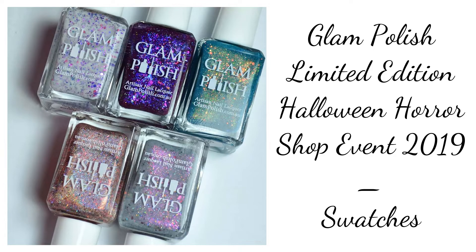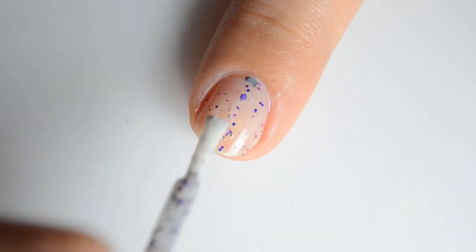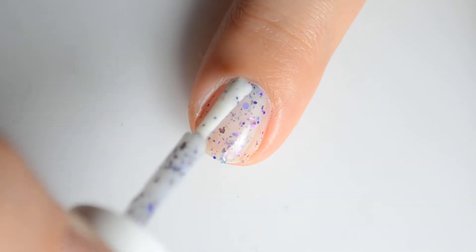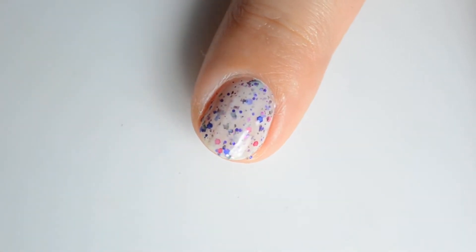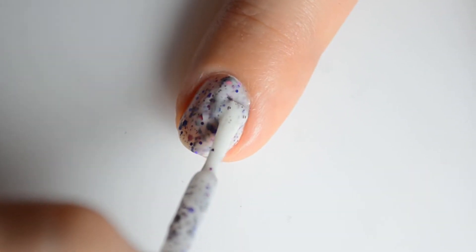Hello and welcome back to Polished Lifting! Today I have five colors from Glam Polish to share with you for the limited edition Halloween Horror Shop event. This is the fifth year doing this event, and they are releasing 20 new horror-inspired shades, which makes my heart so so happy. I love spooky things. So let's get into it!